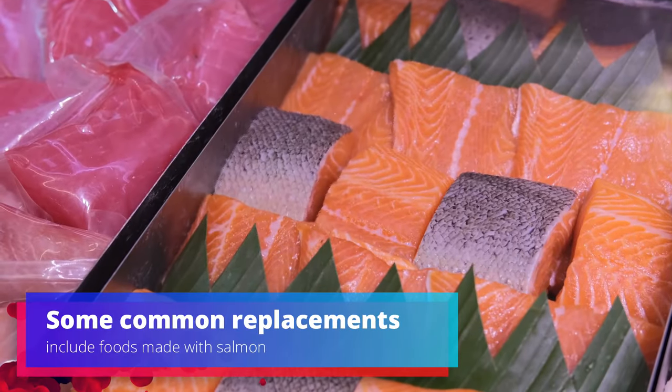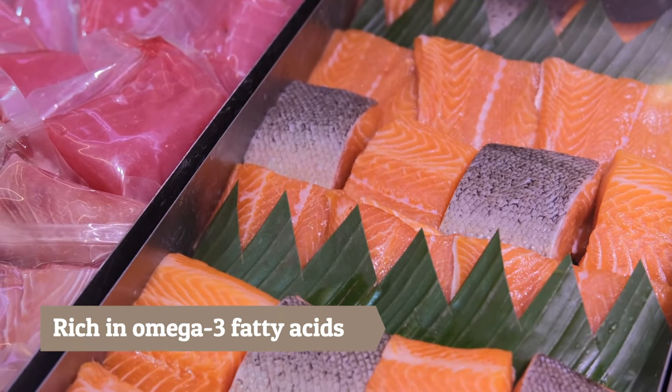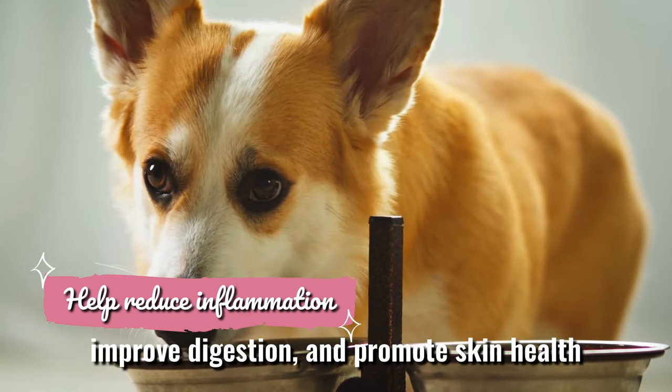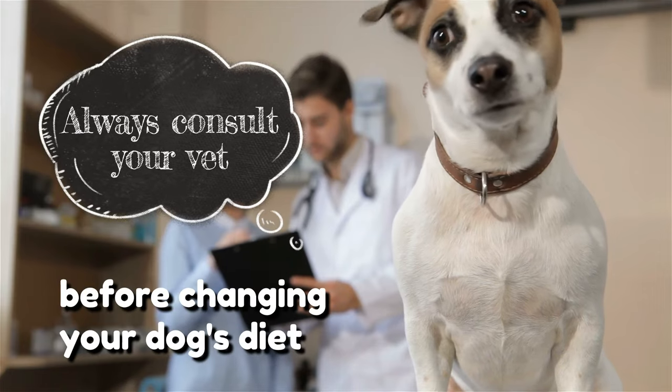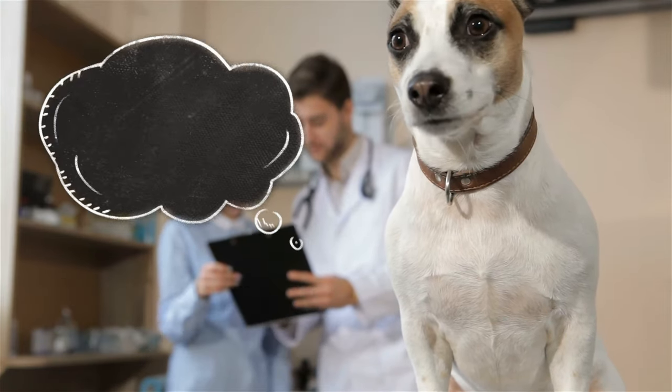Some common replacements include foods made with salmon, which is rich in omega-3 fatty acids that can also help reduce inflammation, improve digestion, and promote skin health. Just remember, you should always consult your vet before changing your dog's diet or adding any new supplements.